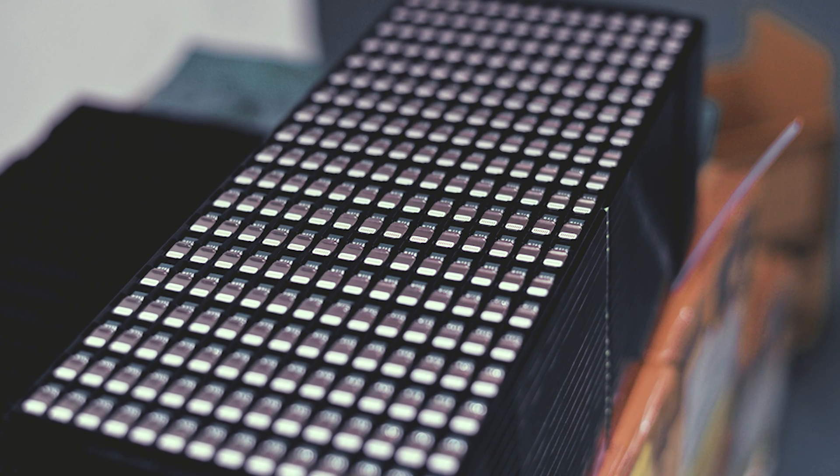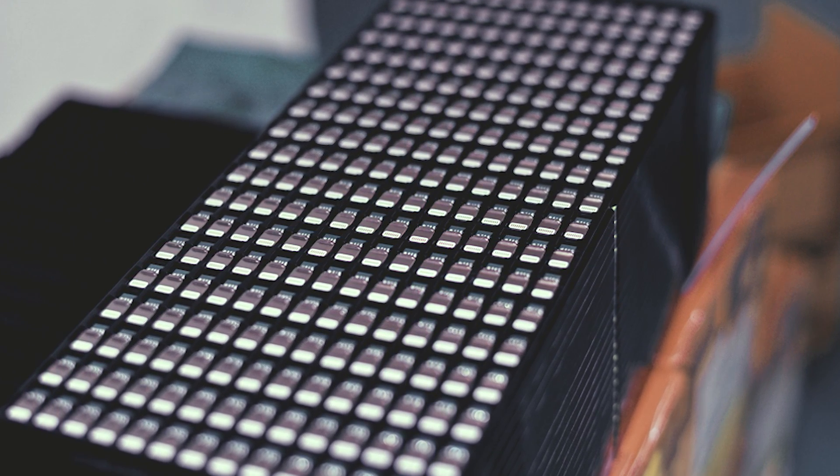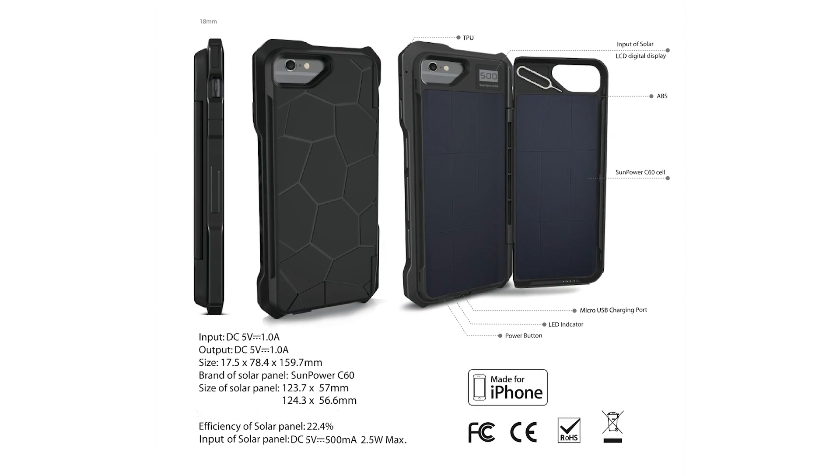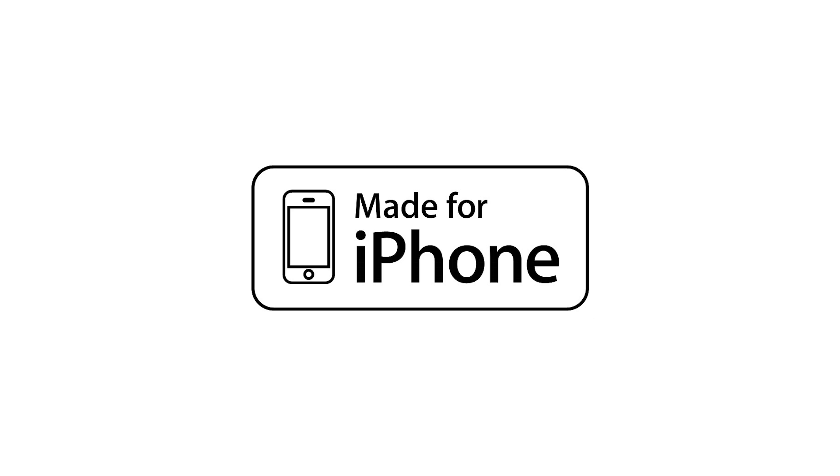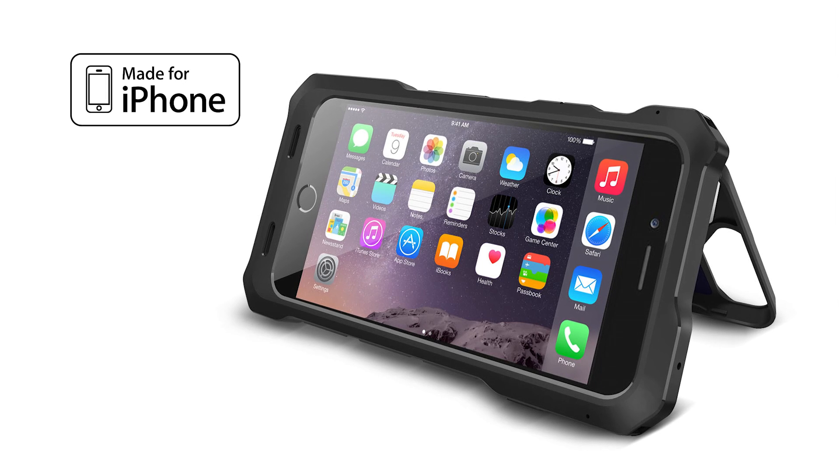We already passed the design and manufacturing stage. So unlike many other projects, Sunny is nearly ready. Our injection molds and tools are completed, and we even got the official Apple MFI approval in advance, which makes Sunny an Apple-approved iPhone case.